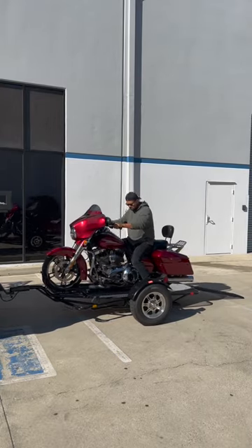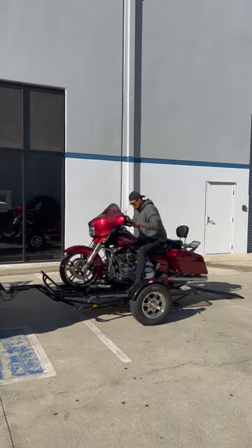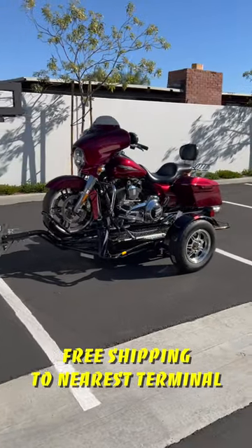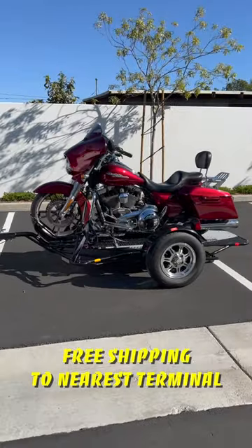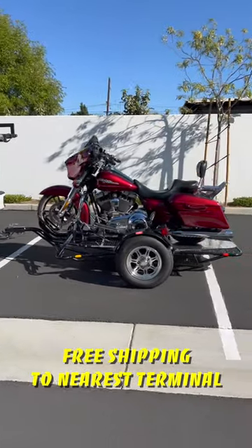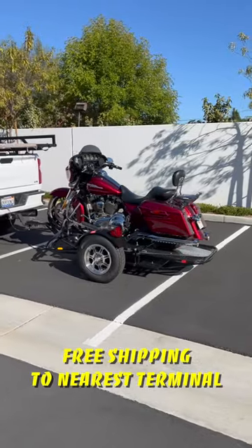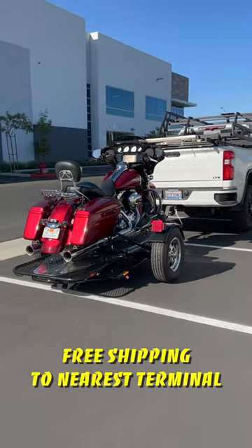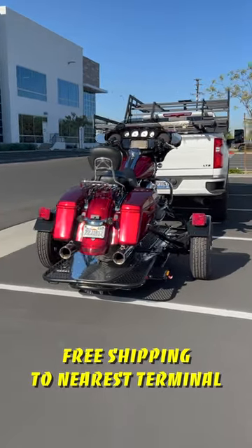Transporting your motorcycle shouldn't be a hassle, and with the Folding Alpha Sport Motorcycle Trailer, it doesn't have to be. This trailer is the ultimate solution for those who need an easy and reliable way to get their bike from one place to another. It's super lightweight and ultra-durable, and it even comes with three ramps that can be combined into a full ride-up ramp for easy loading and unloading.